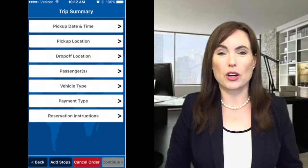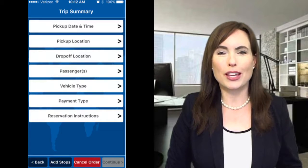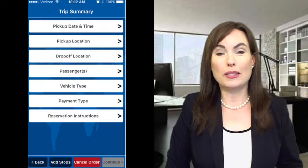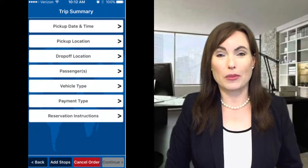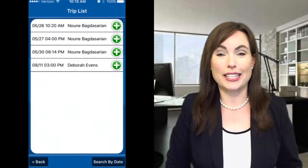The Trip Summary page is where you'll input all the details of your trip, such as pickup date and time, pickup location, drop-off location, how many passengers, and vehicle type. Once a trip is made, the app records the trip, along with all of the other trips you've scheduled, so you can easily view their details at any time.